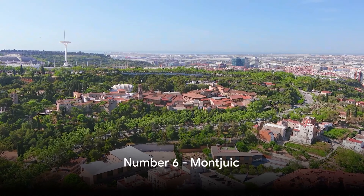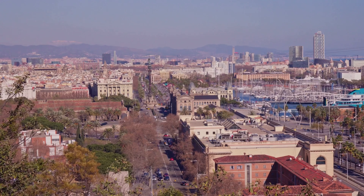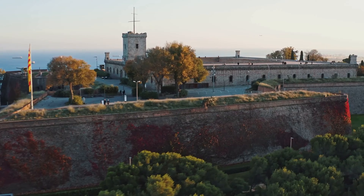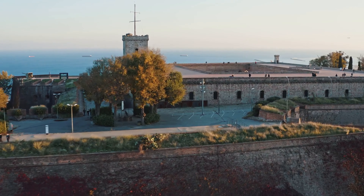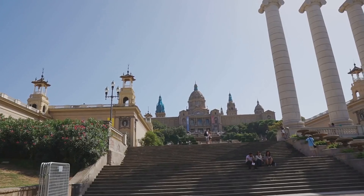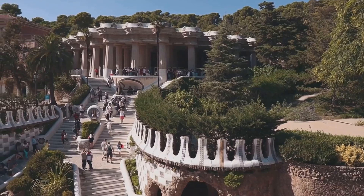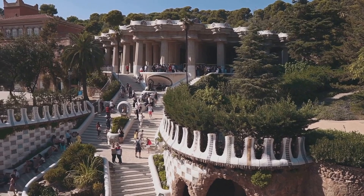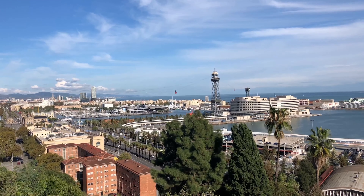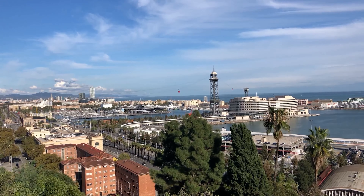Coming in at number 6 is the scenic Montjuic, a hill offering panoramic views of Barcelona. It's an oasis amidst the urban sprawl, crowned by a historic castle — a silent witness to the city's transformative journey. But it's not just about history: the hill's slopes are dotted with cultural attractions, museums, gardens and even an Olympic stadium. Whether you're a fan of history, culture or simply breathtaking views, Montjuic is a must-visit.